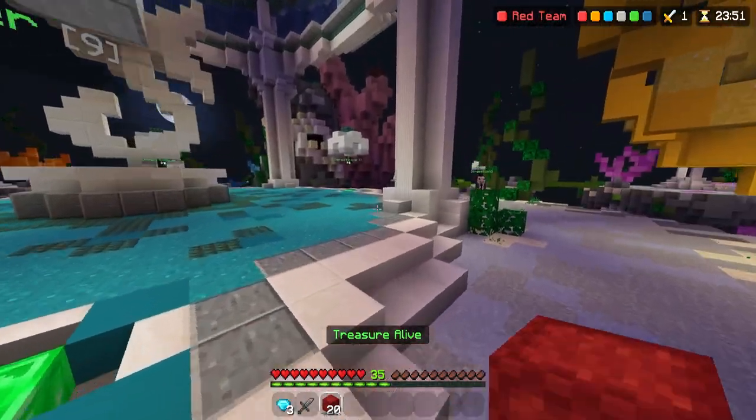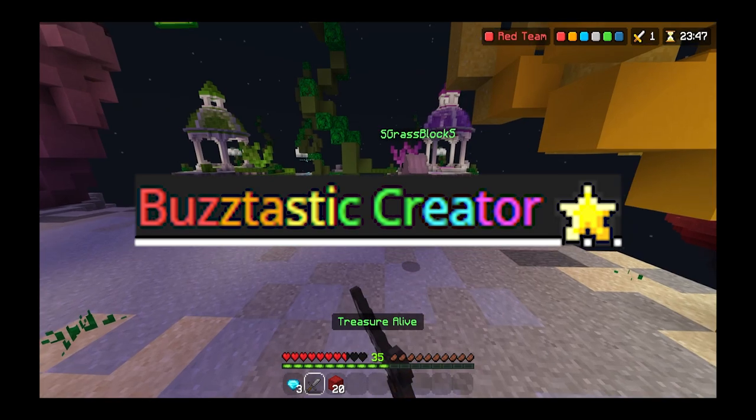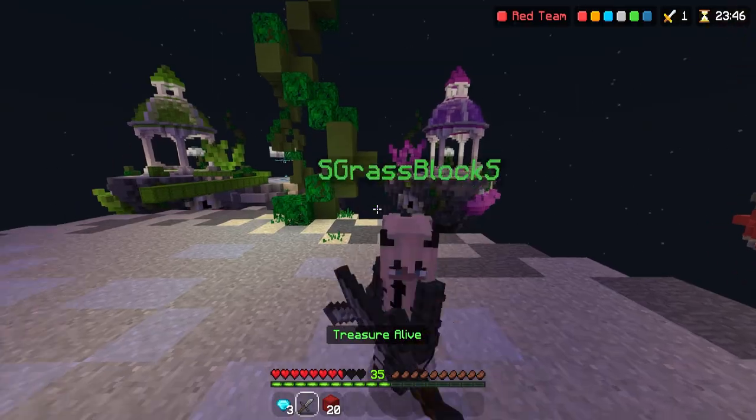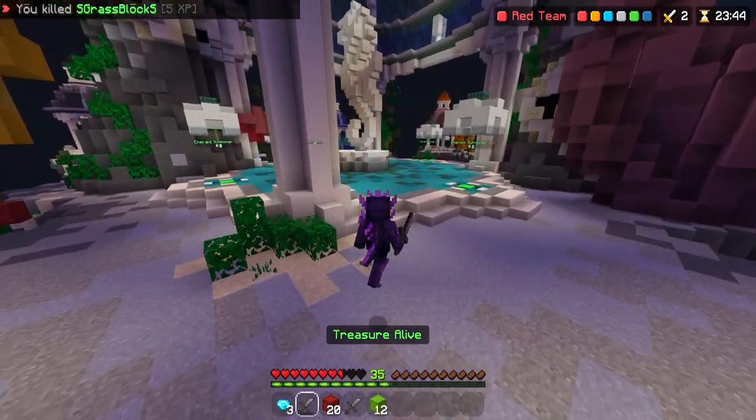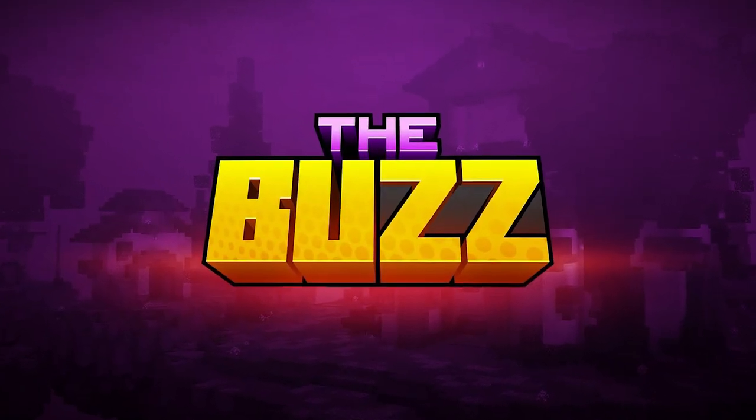Speaking of hub titles you can get from making videos, the next one is the Buzztastic Creator hub title, which you get from having your content featured on the Buzz — Hive's daily news splutter — which is pretty cool.